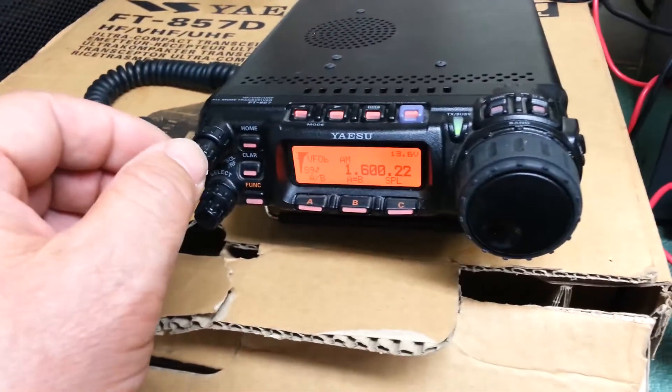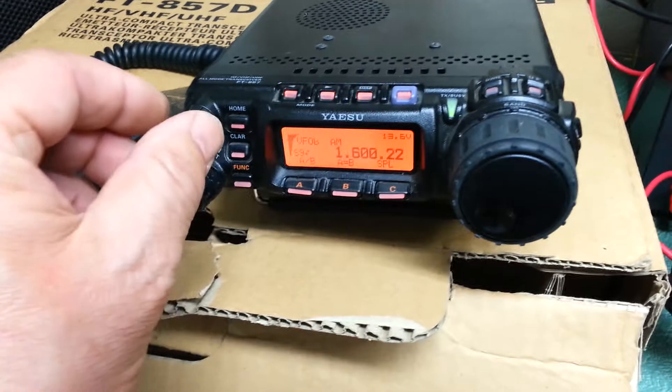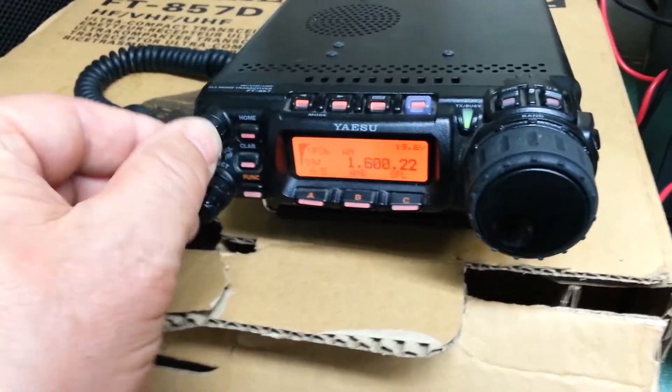This thing has tons of features which I'm not going to go through today, but I will show that it does receive. Unfortunately the band is dead so I had to go to the broadcast band.